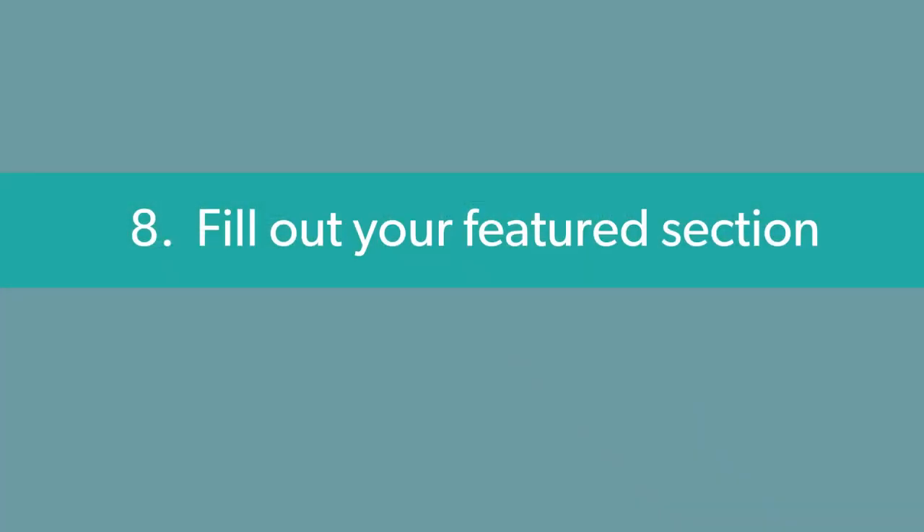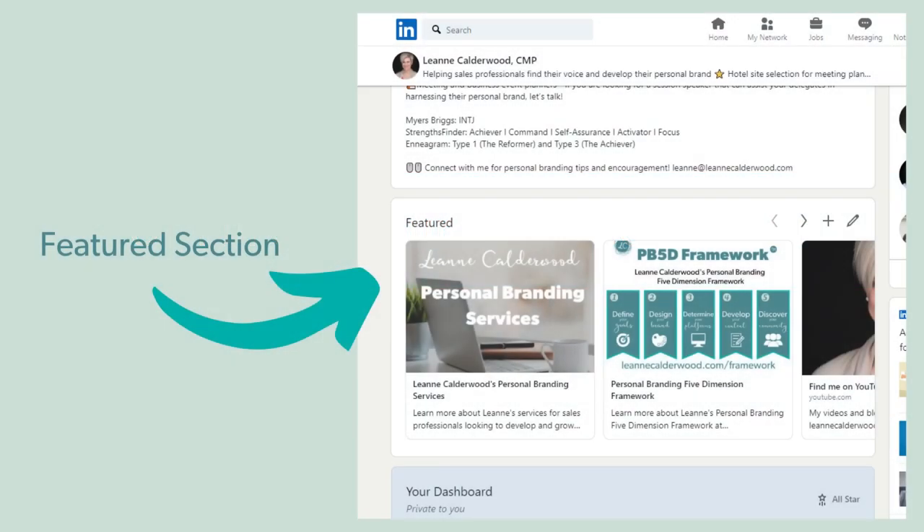And finally, number eight — my favorite section — the featured section. Not everyone has access to the featured section, but if you're an engaged member on LinkedIn, this section will appear just below the about section. The featured section allows you to upload media — perhaps your YouTube channel, documents, links, even links to your LinkedIn long-form articles. It's a great place to showcase your best pieces of work.